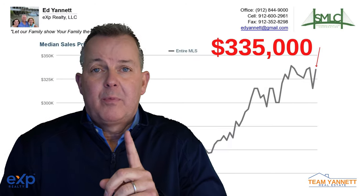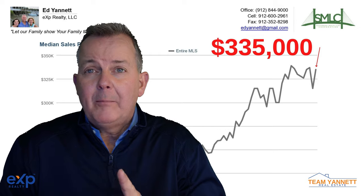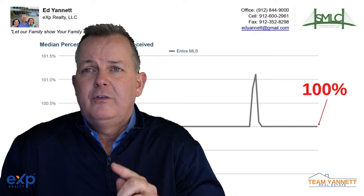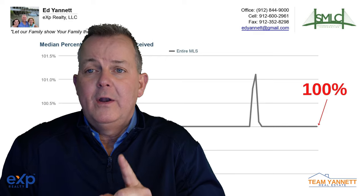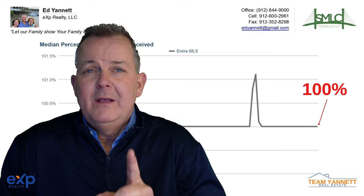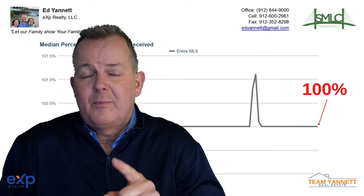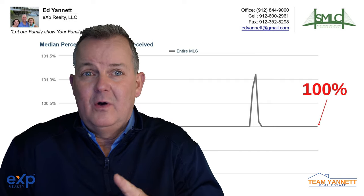Number one, prices were up to $335,000. Number two, percentage of original price received is at 100%. This means that sellers are receiving on average 100% of their asking price and there's not a lot of negotiation going on out there.